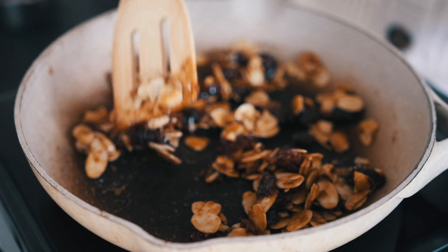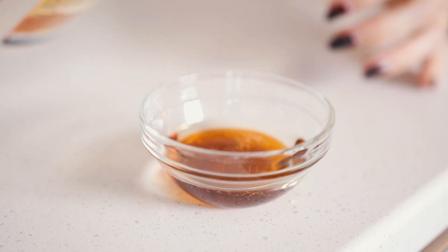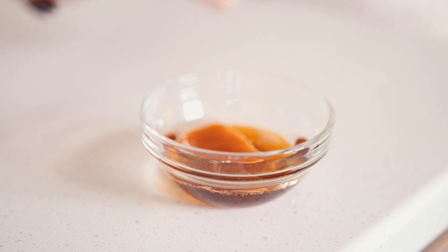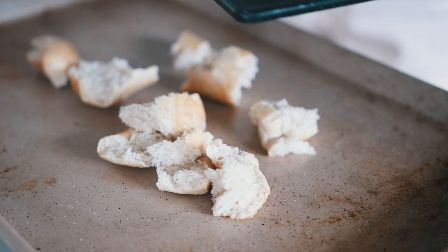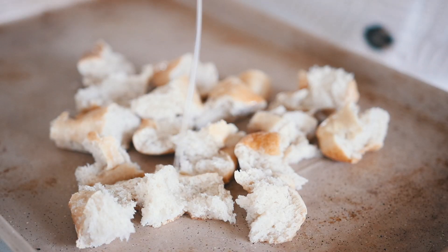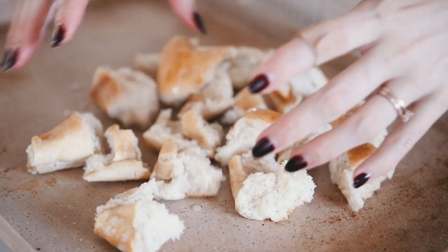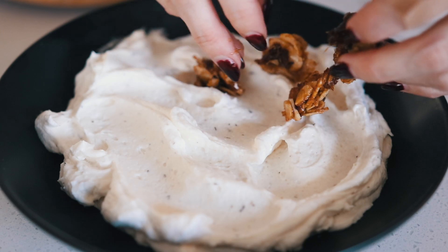For the hot maple drizzle, just add oil, maple syrup, and hot sauce to a little dish and stir until combined. For the bread, add your ripped-up baguette to a baking sheet with a drizzle of oil and a little salt and pepper if you like. Bake that at about 400°F until it's nice and crispy and golden.